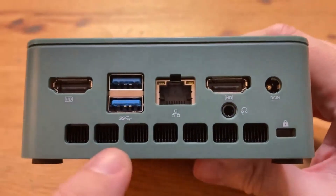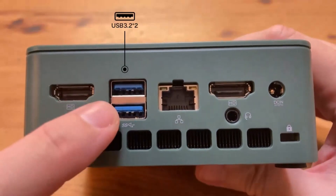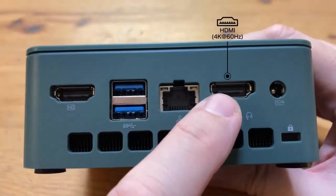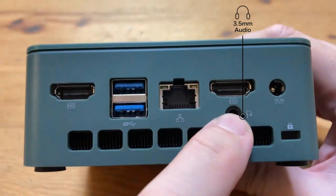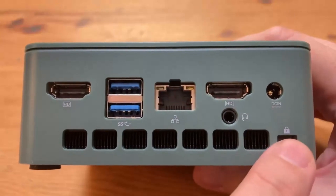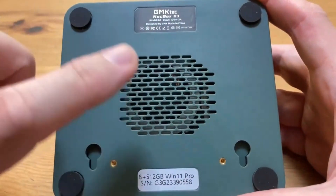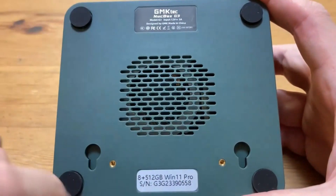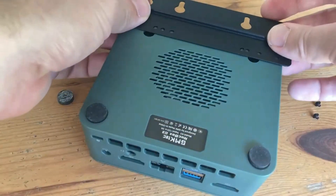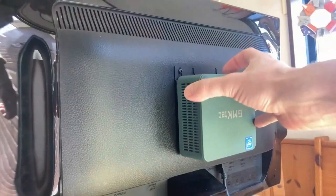Versatile connectivity: stay connected to your favorite peripherals with a comprehensive selection of ports including USB-C, HDMI, and more, making it easy to connect to monitors, external drives, and accessories. Powerful performance: don't let its size fool you — the NUKEBOX K1 packs a punch with its Intel Core i5 processor, delivering smooth multitasking and snappy performance for everyday tasks and demanding applications alike. Ample storage: with generous SSD configurations, the NUKEBOX K1 offers plenty of space to store your files, documents, and media library.